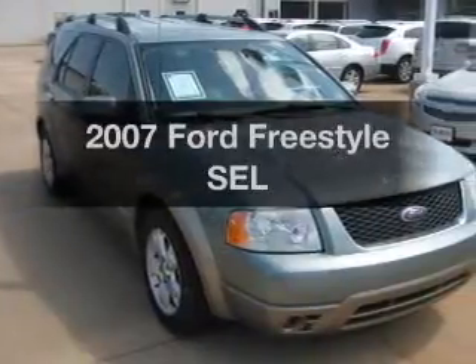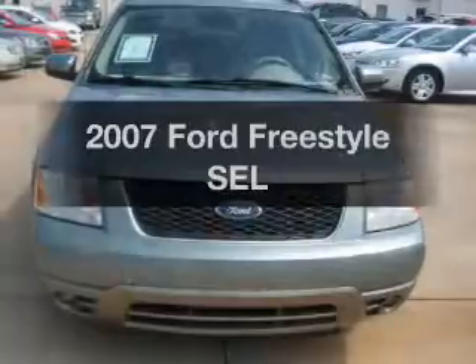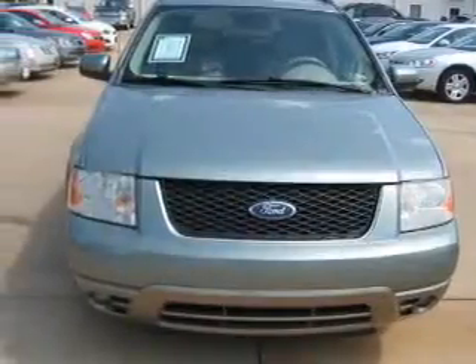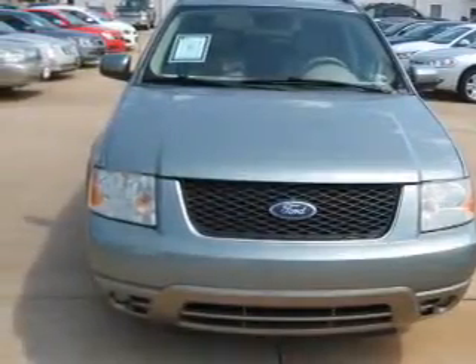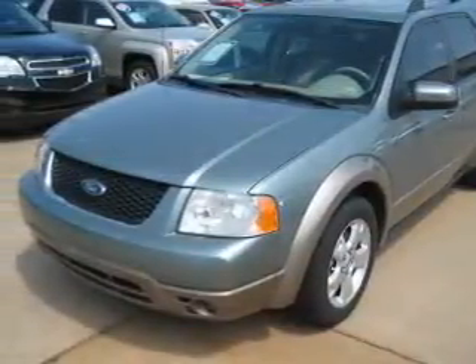Get noticed in this 2007 Ford Freestyle — this is the set of wheels you've been looking for. The powertrain includes all-wheel drive with a reliable six-cylinder engine driven by an automatic transmission. Premium wheels give a more luxurious look.